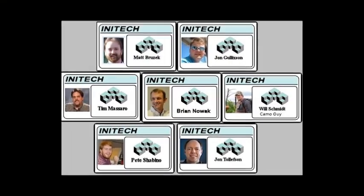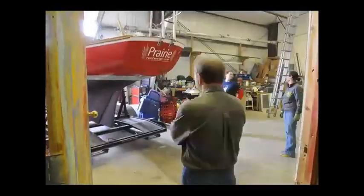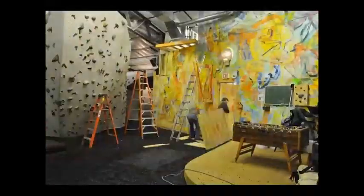Thanks to Red Bull Creation 2013 and Team Rabbit Hole, everyone at Prairie Walls is now enjoying games like Wall Sweeper, with more games to come. Thanks for watching.